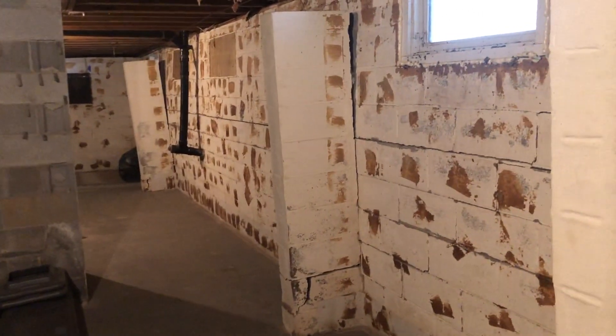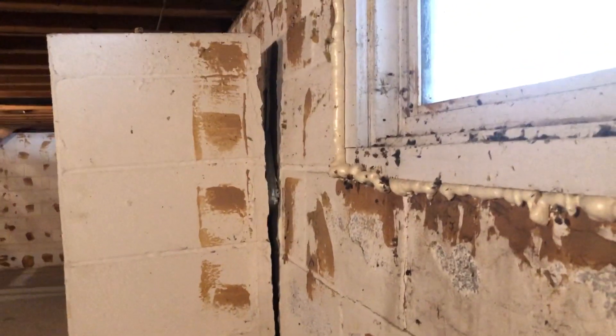That wall is pretty bad. Typically these concrete blocks are hollow — they did not put rebar inside or concrete fill, and this is what happens.